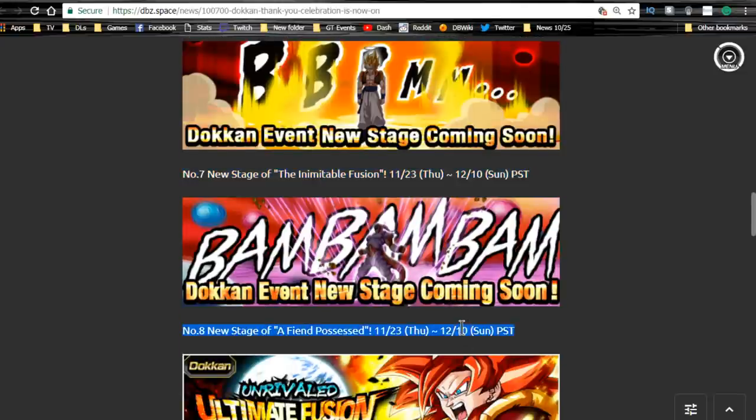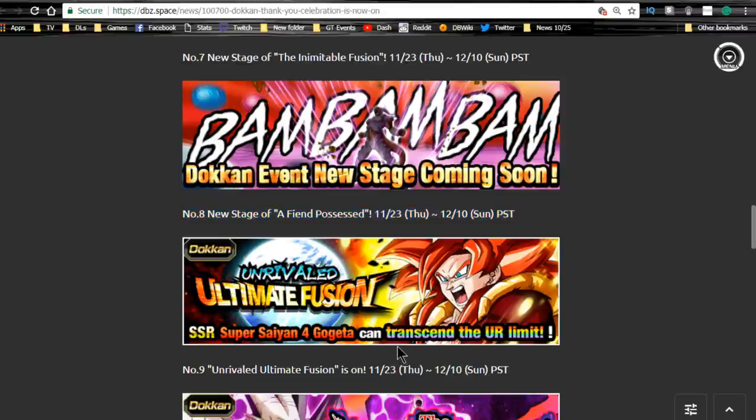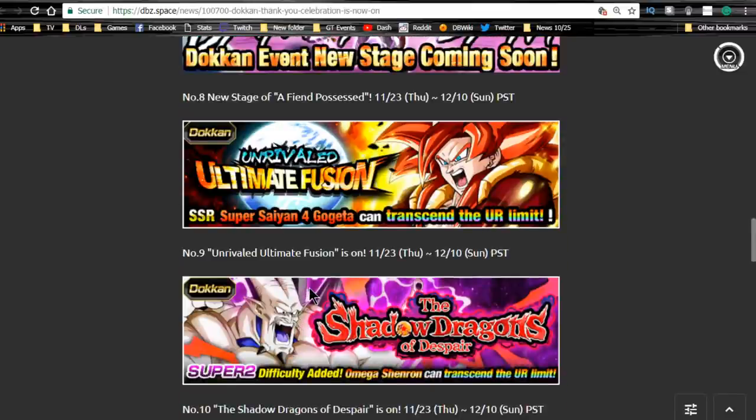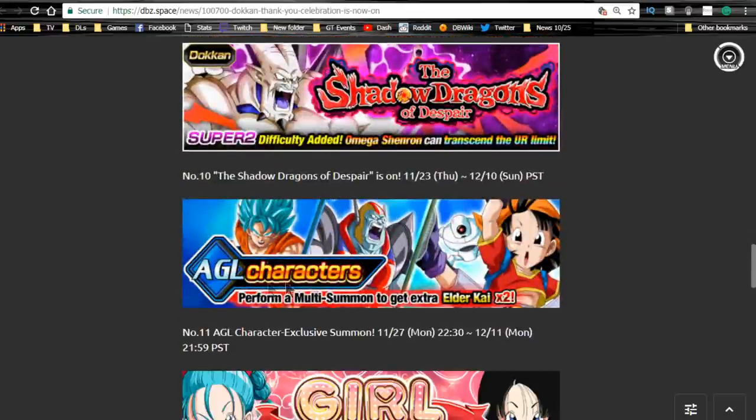The Janemba and Gogeta events run from the 23rd until the 10th. I'm calling it right now: Super Saiyan 4 Gogeta and Omega Shenron are coming back and are probably going to be on the banners. On Thursday the 23rd those events will be available. If that's the case I might actually go ham because I don't have either of them — I really want that Omega Shenron.